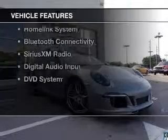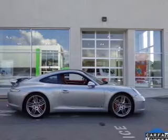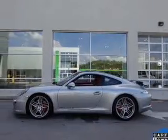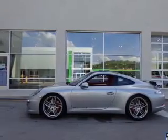The features include a power sunroof, electric rear seats, heated steering wheel, leather seats, heated seats, a home link system, Bluetooth connectivity, Sirius XM satellite radio, digital audio input, and a DVD system.